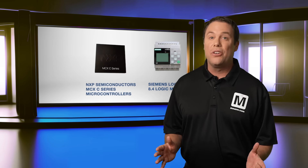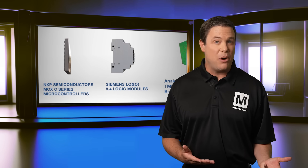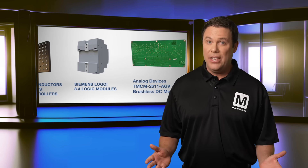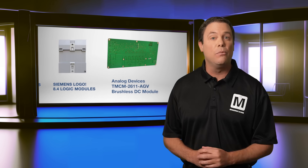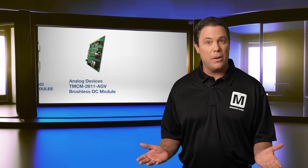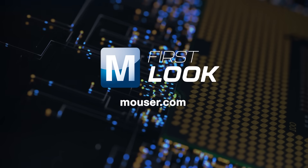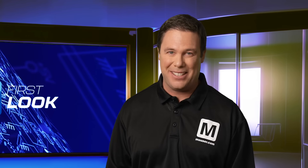Industrial technology leverages advanced tools and automation to boost efficiency, optimize processes, and enhance product quality. These three products deliver just that and will significantly improve your design. For more details or to purchase these devices, visit mouser.com today or click the links in the description. Thanks for tuning in and we'll see you next time.